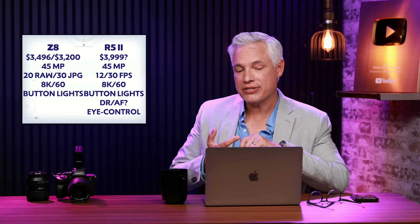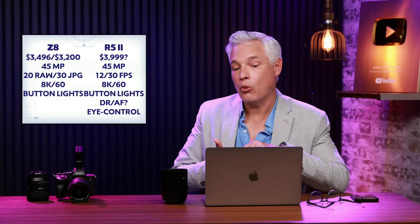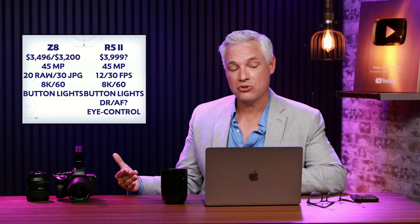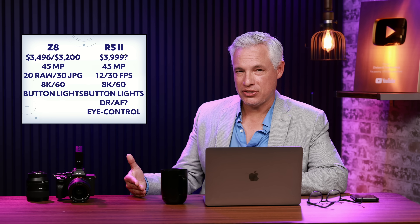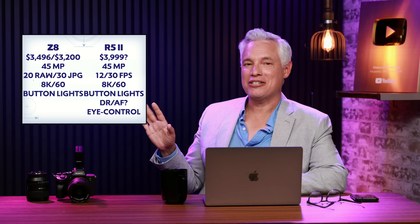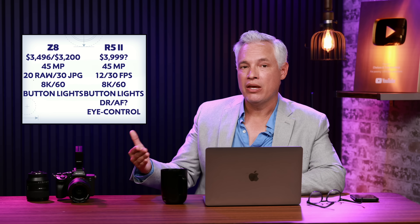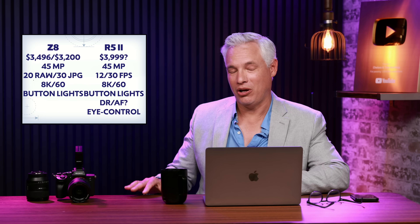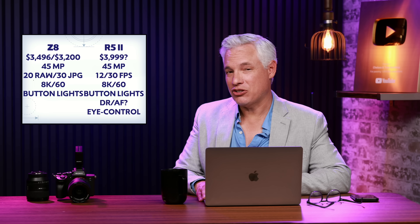Comparing it to the mighty Nikon Z8, the best value out there right now: the Z8 is selling for $3,500 new or $3,200 used, so the R5 Mark II will be more expensive, but Canon always charges more and Nikon is underpricing their bodies to get people into the system. The megapixel counts should be about the same. The Z8 can do 20fps raw with the electronic shutter, and 30fps but only JPEG. Wildlife shooters often need the extended dynamic range of raw files, so that gives the R5 Mark II an edge there. They'll both shoot 8K/60, likely in raw, and both have button lights.